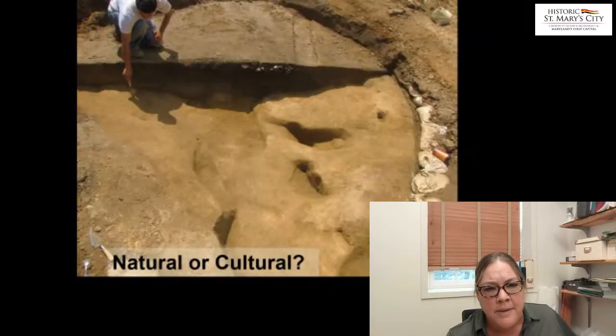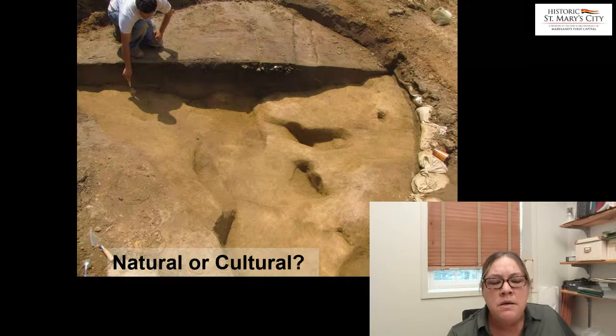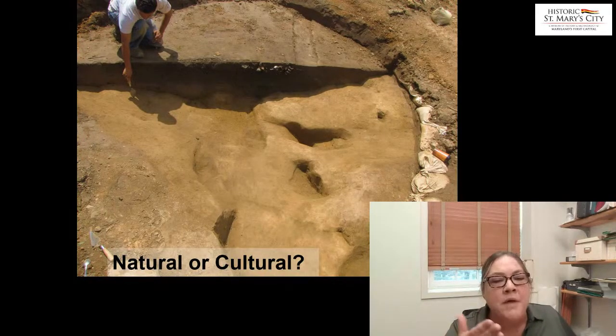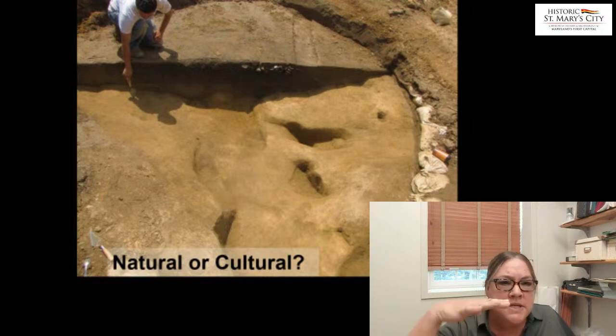In the case of this image, you can see it's a really big area — over 10 feet in circumference — but the bottom is very undulated and not very regular. We're still not sure on this particular feature, but we think it might have been a tree fall. There are still artifacts that were recovered within it, but it occurred naturally.